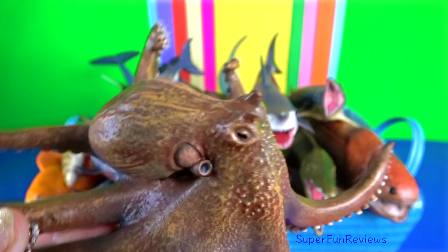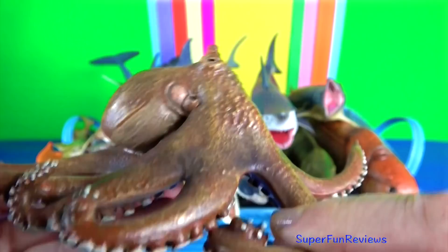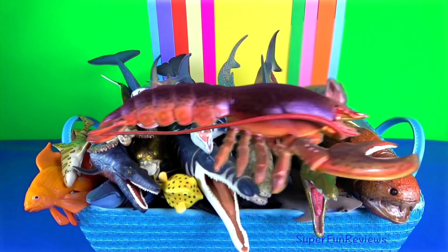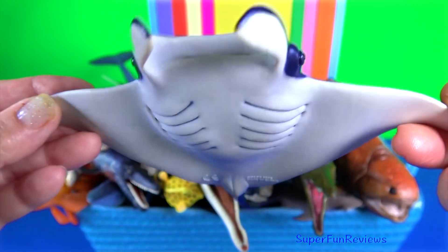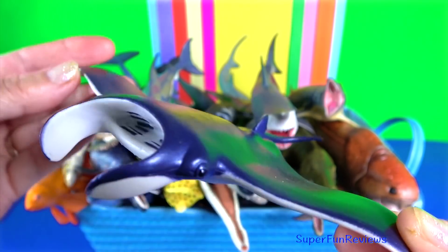Octopus. Its mouth is located underneath the arms and it has a sharp, hard beak. Manta ray — they have triangular pectoral fins, horn-shaped cephalic fins, and large forward-facing mouths.